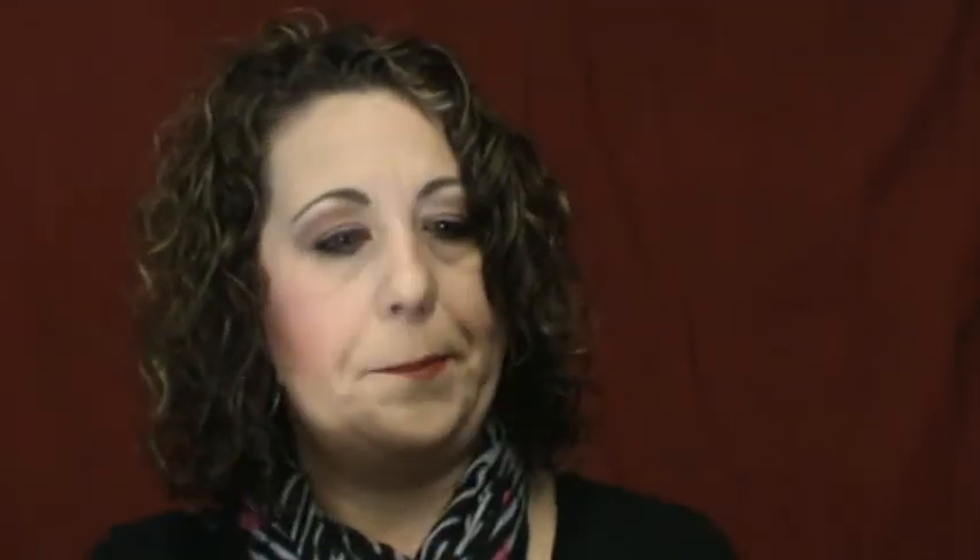She also gave me a couple of mascara samples in the Zoom Lash that I have not opened or used yet, because I have some other mascaras that I'm working on.